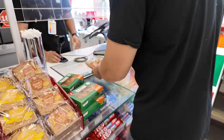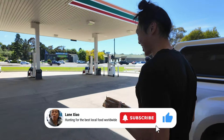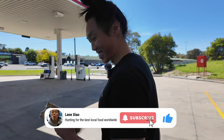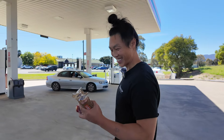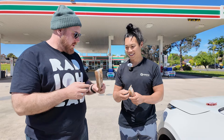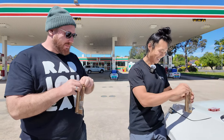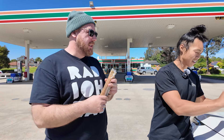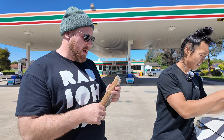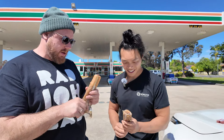Look at these sausage rolls — I'm actually quite hungry, so I'm ready to dig in. This is the benchmark. Can it get much better than this? Cheers! When's the last time you had a sausage roll? I don't even know — a long time ago. But it would have been a 7-Eleven sausage roll, no doubt.